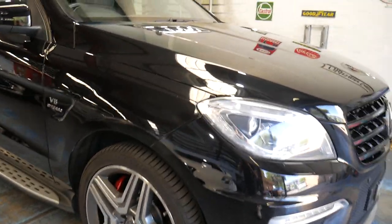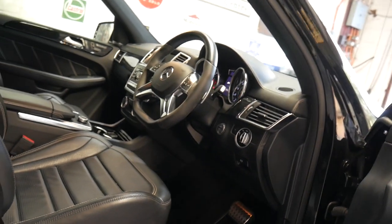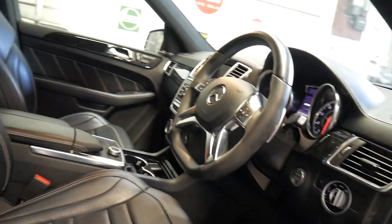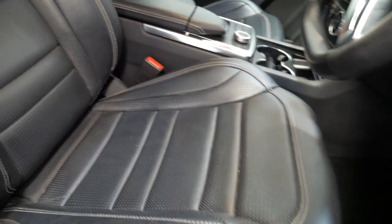It's a one owner from new, black on black, V8 twin turbo. The performance pack gets you red brake calipers and an extra 24 to 25 kilowatts, which has actually come about from 30% more power out of the turbo boosters.